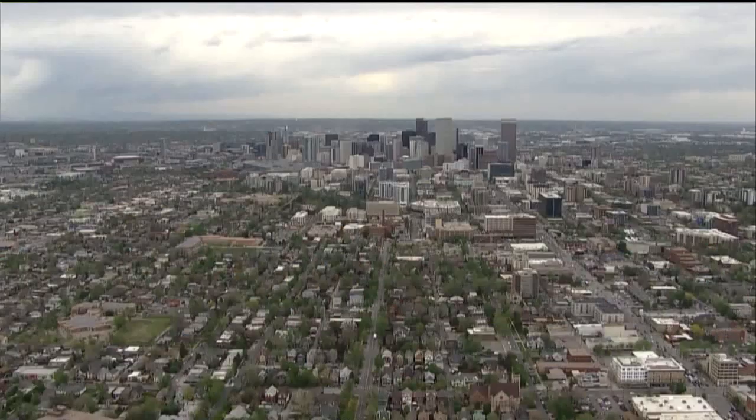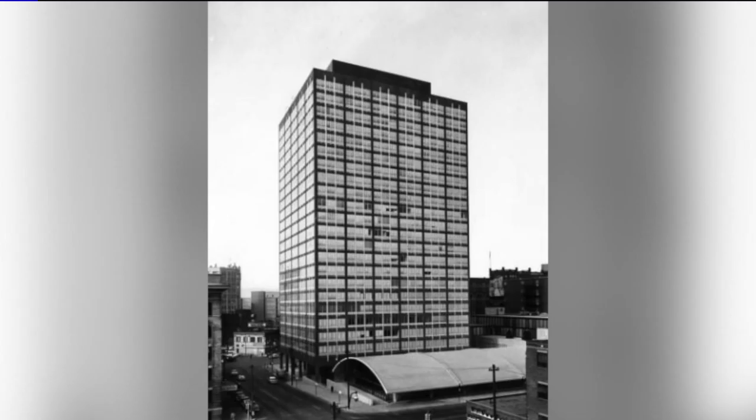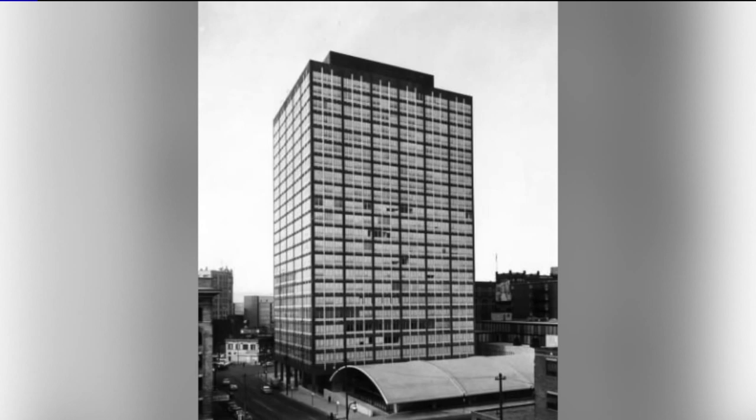But in the 1950s, Pei got a start right here in Denver. One of his first big commissions as a young architect was the Mile High Center, which is a building at 17th and Broadway. It's still there, but looks a lot different today.